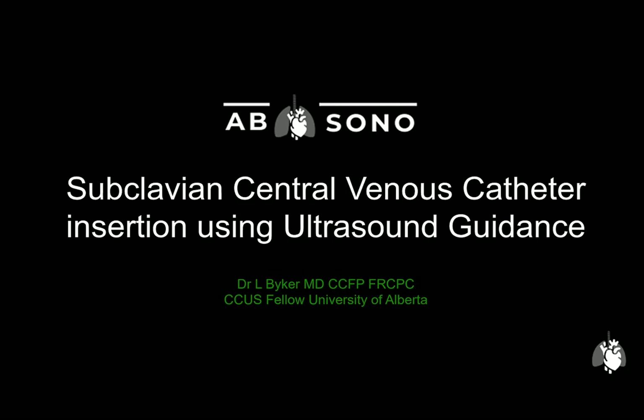Hi and welcome to this short review on using ultrasound guidance for subclavian central venous catheterization. I am Leon Baker, an internist, intensivist and critical care ultrasound fellow at the University of Alberta.